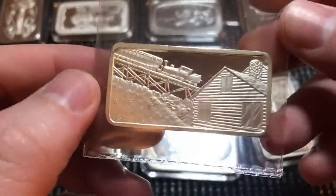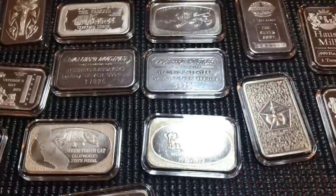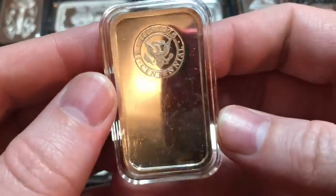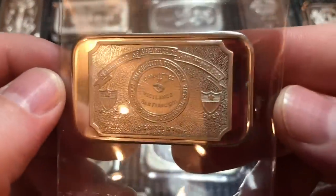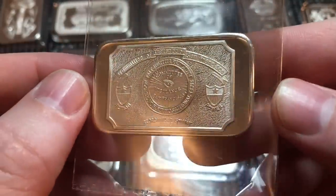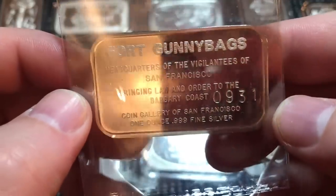Here we have the Cog Railway — part of the 'America the Beautiful' series. There are tons of those art bars — serialized on the edge, from the Hamilton Mint. There are just so many: you will never run out of art bars to collect, literally countless numbers were made. Here we have a Ulysses S. Grant Centennial bar that I didn't have in my collection. And here's a New York bar from the Mother Lode Mint.